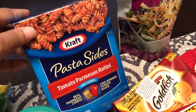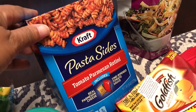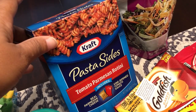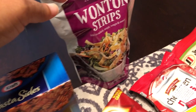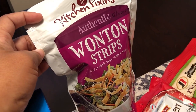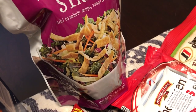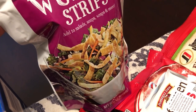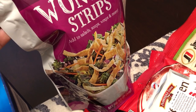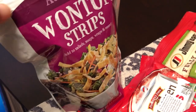I saw this box of Kraft pasta sides, so this would be a quick meal for us — like a meatless meal with some salad. We'll have that one night for dinner. And then I usually get these when I go to the 99 Cent Store — I love these wonton strips. I use them on salads, I use them in soups when I make an Asian soup, and I just snack on them like chips.